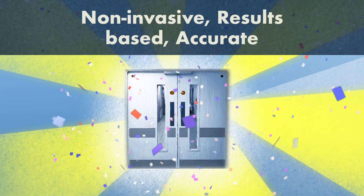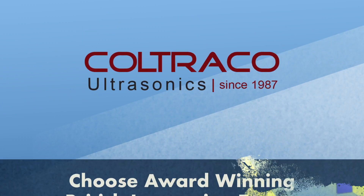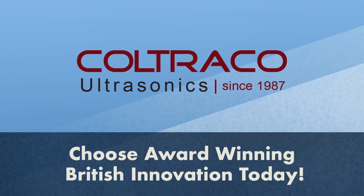Choose PortoScaner COVID-19 — the best way to calculate your air permeability for healthcare settings, clean rooms, and more.